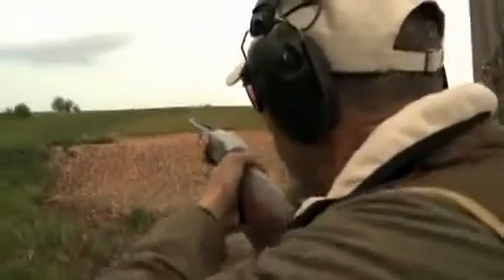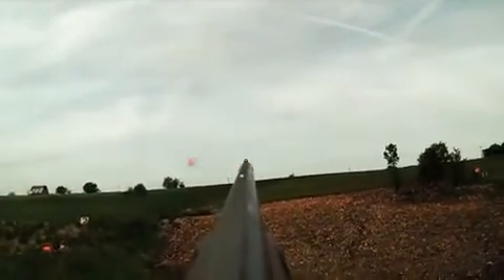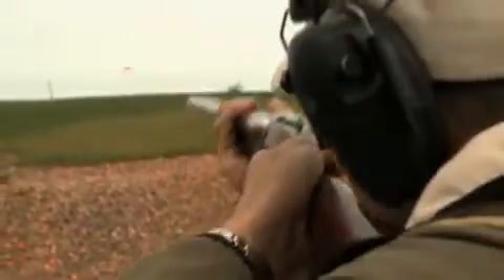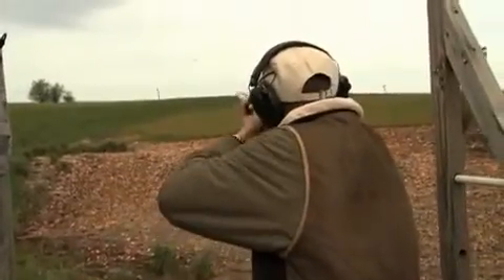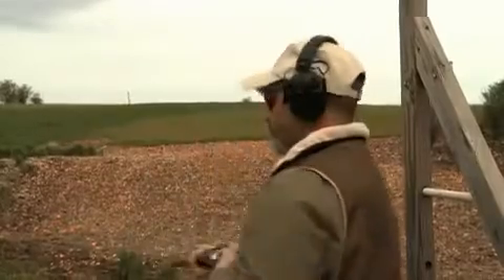I've got a side-by-side and a semi-auto here. [Pull! Pull!] With this gun I've got to cover up those rising targets to hit them. I don't actually see the bird when I pull the trigger — it's blotted out with the barrel. [Pull!]